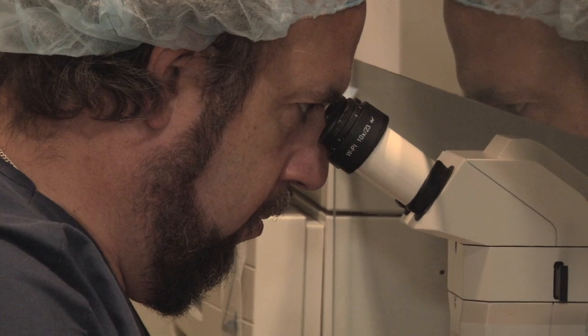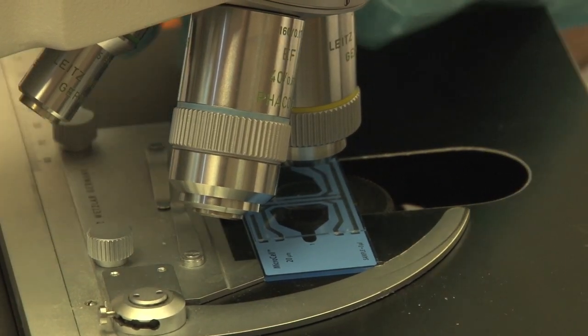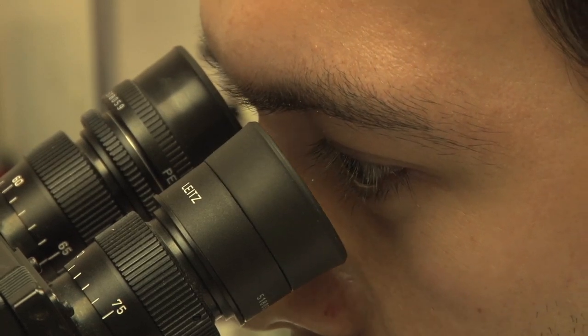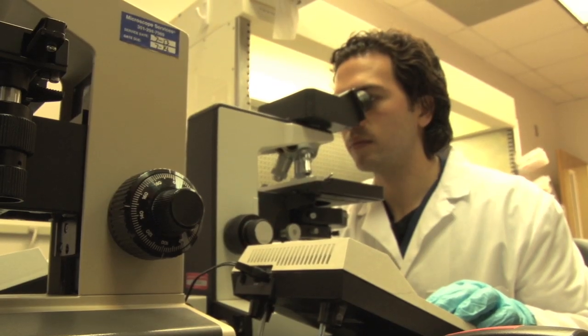The potential to improve the outcome of IVF is really the driving force behind this, because rather than just guessing and having to use more than one embryo, one can now really pick the best of all the embryos, transfer a single embryo, and maintain a good pregnancy and delivery rate while reducing the risk of multiple gestations.